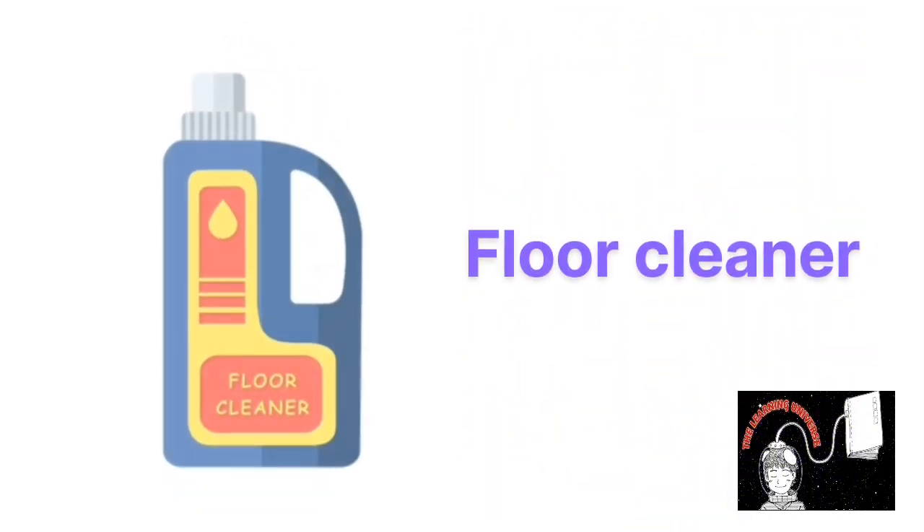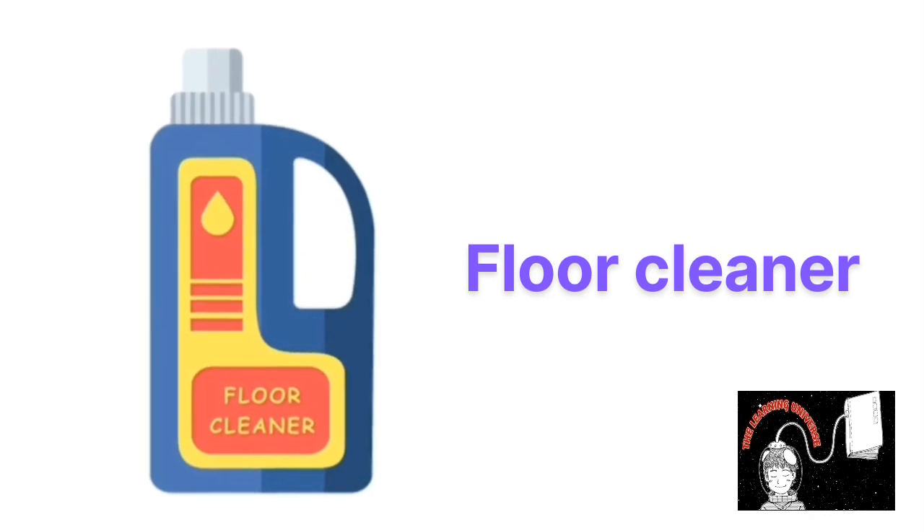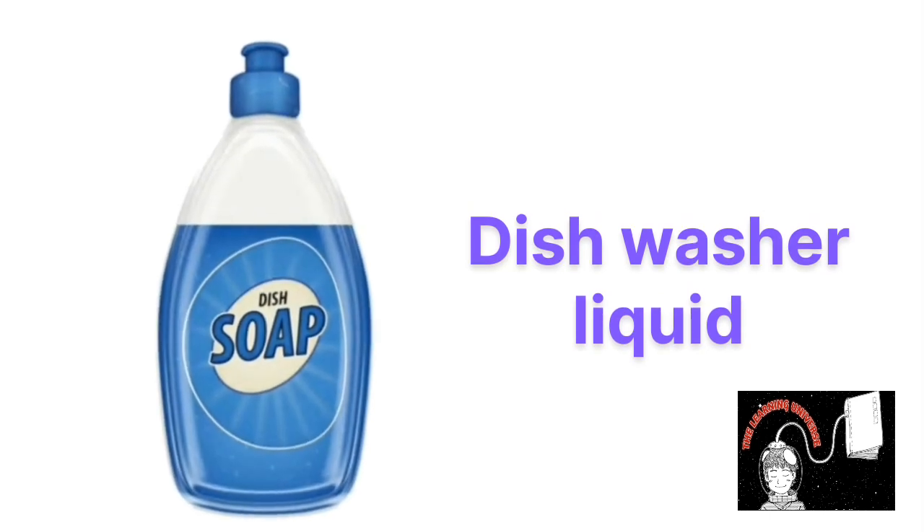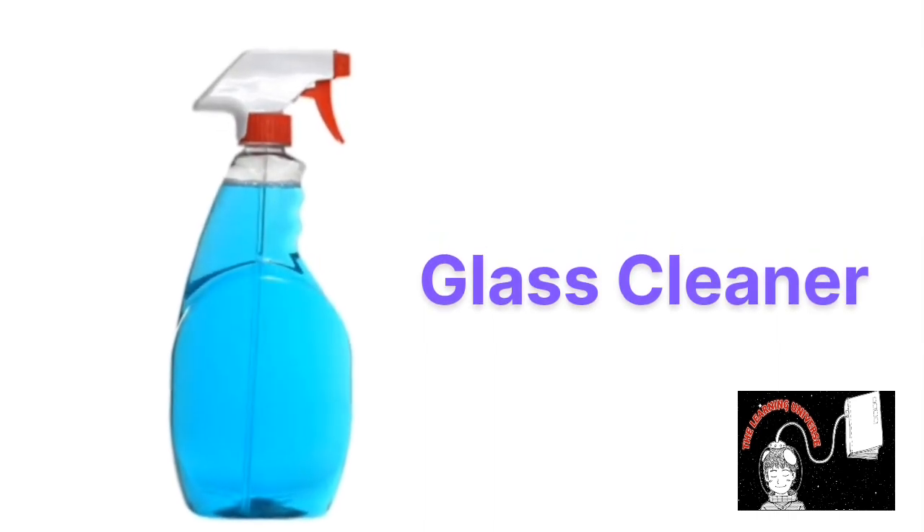This is floor cleaner, floor cleaner. This is dishwasher liquid, dishwasher liquid. This is glass cleaner, glass cleaner.